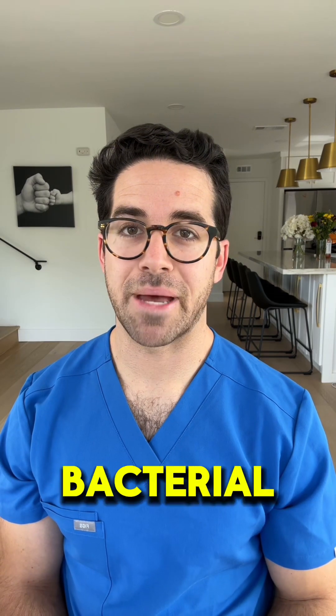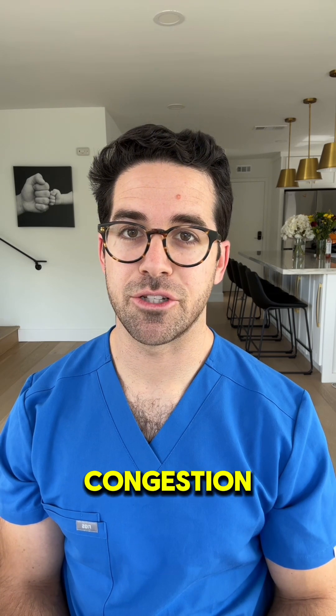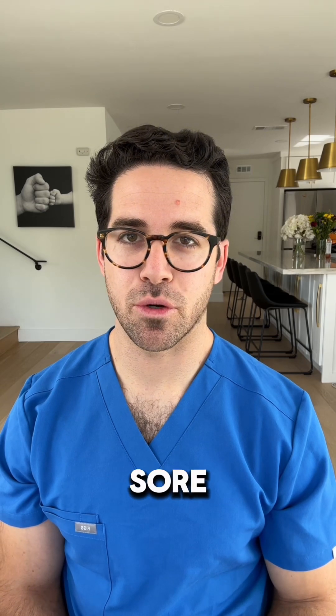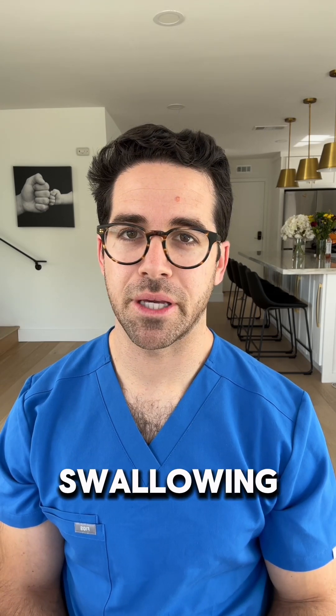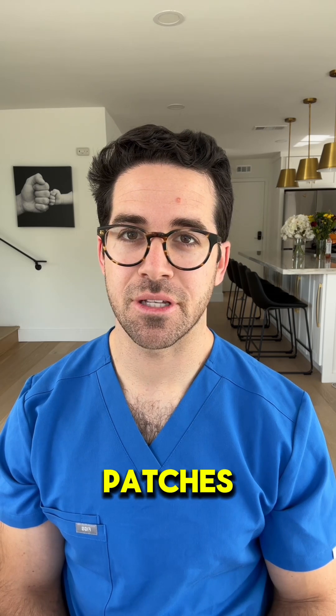Strep throat is a bacterial infection that causes a sore throat, usually without a runny nose, congestion, or cough. Key signs include a sudden severe sore throat, pain with swallowing, red and swollen tonsils sometimes with white patches, and a fever.